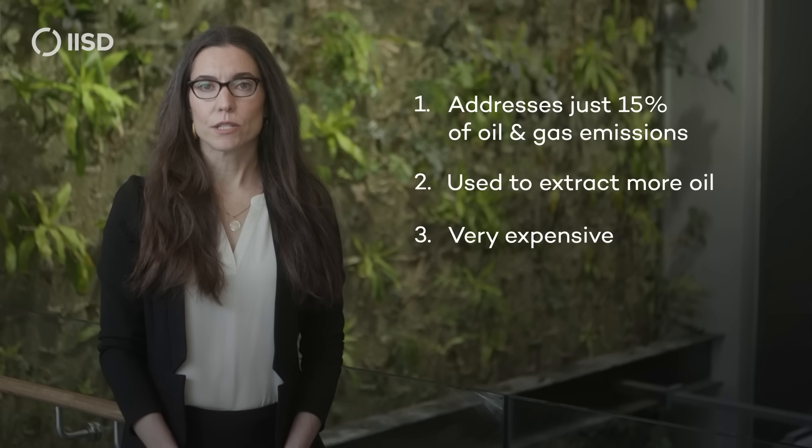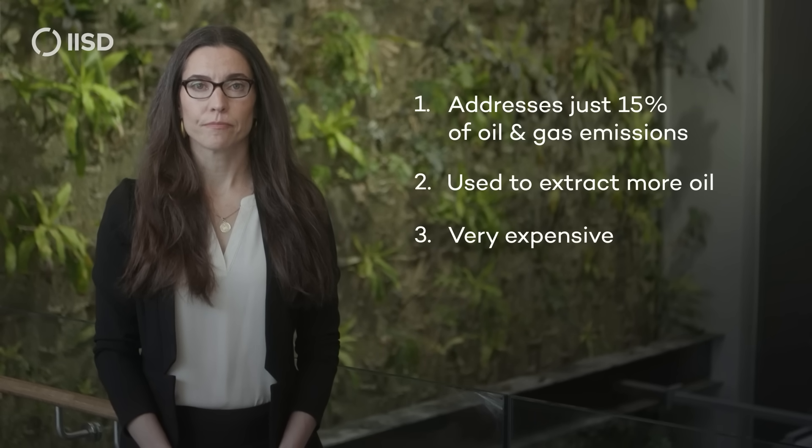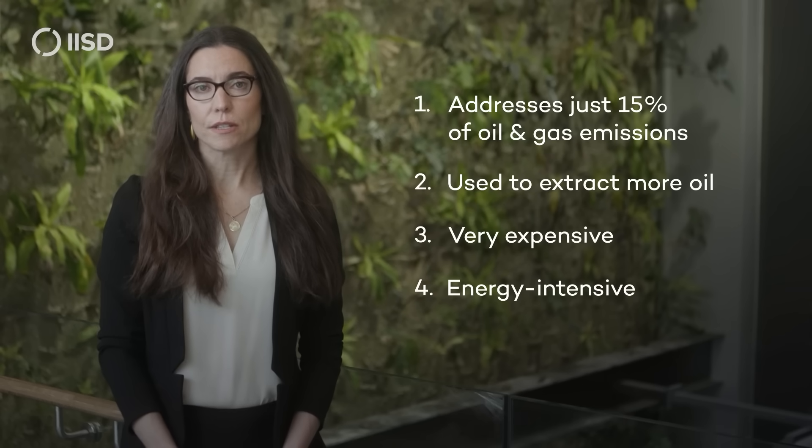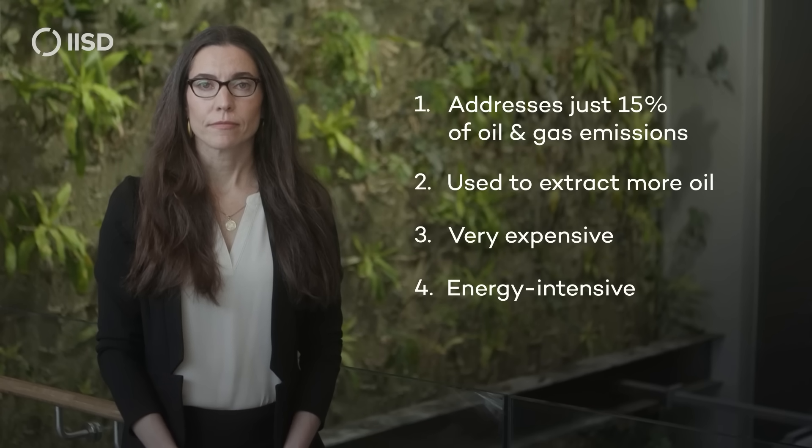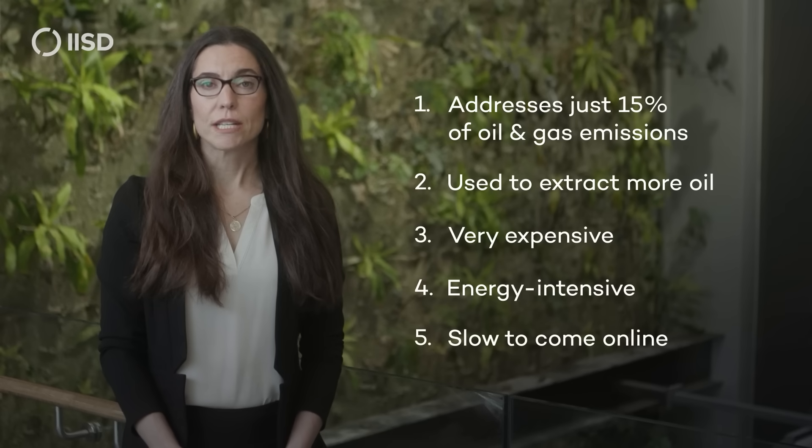CCS is one of the most expensive ways to reduce emissions. It's been in development for 50 years but still hasn't reduced in cost the way that proven renewable technologies have. CCS itself uses a lot of energy, causing more of the very emissions it's supposed to capture. Building CCS infrastructure will take too long, putting our 2030 emissions targets at risk.